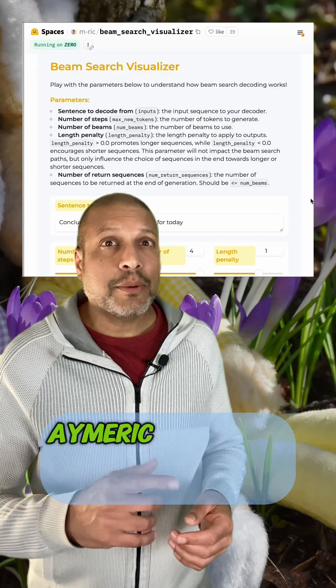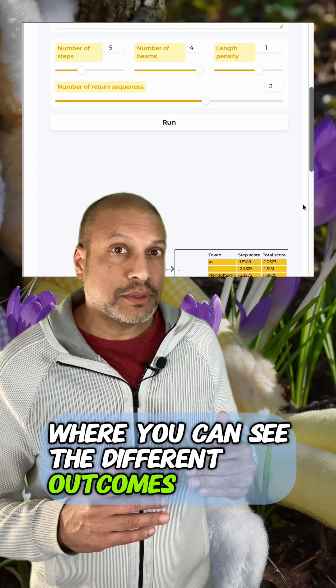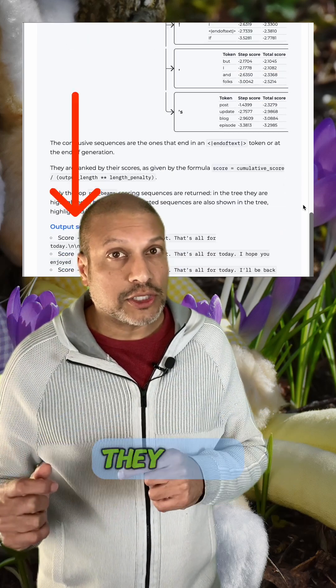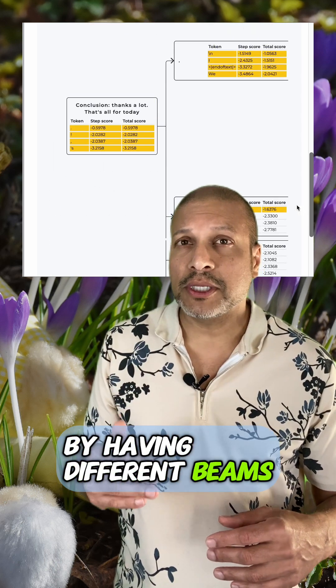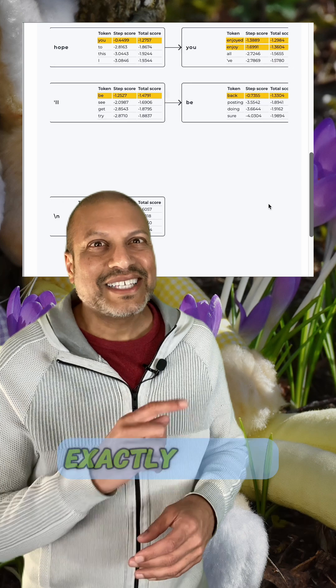Yeah, let me show you this visually. Amerik built this interactive application where you can see the different outcomes of a beam search, but also walk through all the different paths that they tried. Oh yeah, I can see how you can control for possibilities by having different beams, but also seeing how far or how deep you want to go with each beam as well.